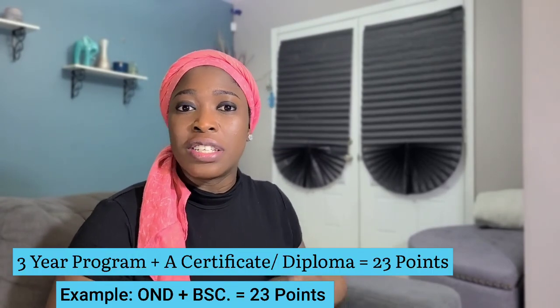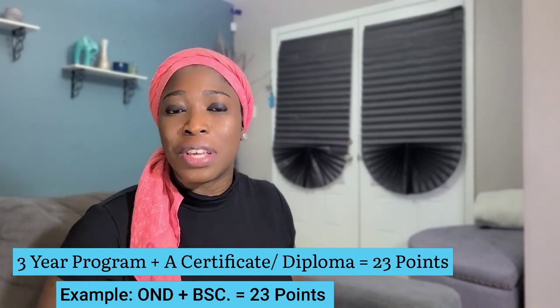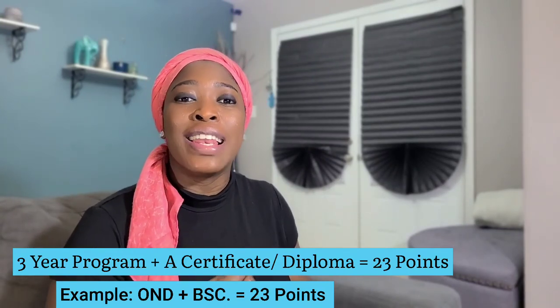The reason I mentioned language and education first is because they carry the highest scores and they are the ones you can actually change. For example, you can't change your age — whatever age you are, that's it. Your work experience is also difficult to inflate — you can't be 25 years old and claim 15 years of experience. But for your education, you can change it: you can decide to get another master's or go get a certificate, which will add a little to your score.